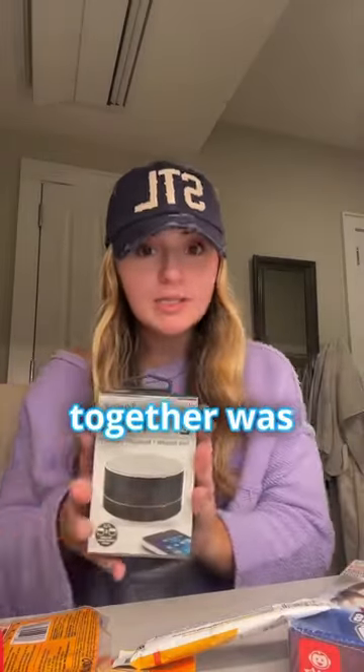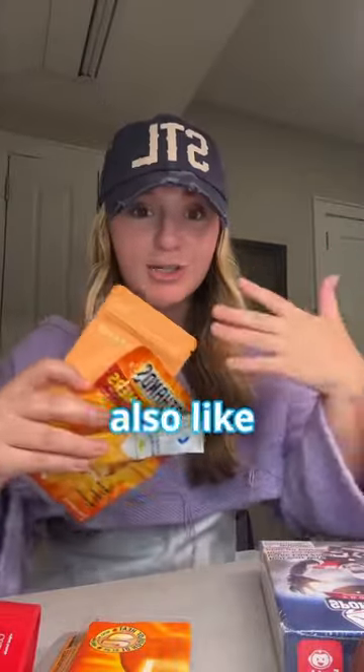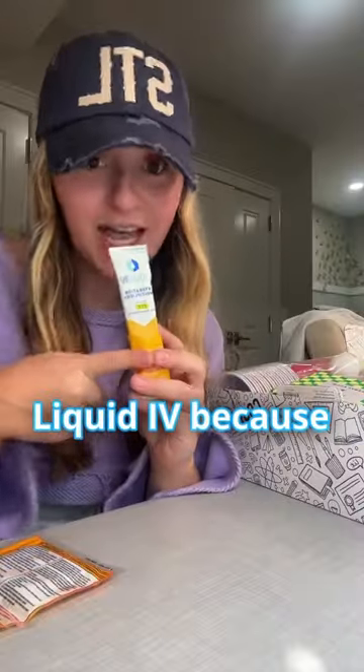Whoever put this together was thinking, because what is a tailgate without music? There's so many fun things, but also practical things in here. Liquid IV, because it is hot and you need to stay hydrated. They also included Hot Hands for whenever we have a cold game day — you don't even know how helpful these are.